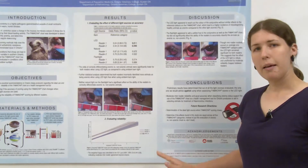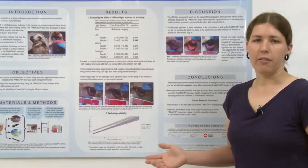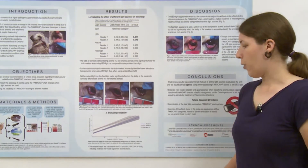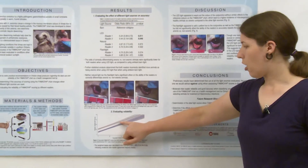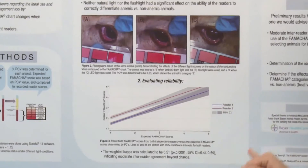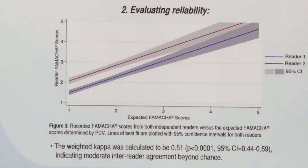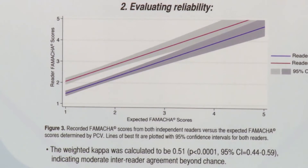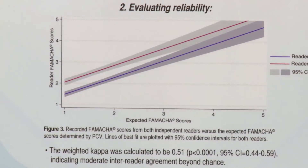To evaluate reliability of FAMACHA scoring, we did a weighted kappa, which gave us a moderate reliability of 0.51. Though that's not the best inter-reader agreement score, you can see that the confidence intervals in grey here overlap starting at the scores of anemic animals. This is important as that means that our score differences were between animals scoring 1 and 2, which in real life is irrelevant because neither of these animals would be treated. We were agreeing on animals that were anemic, which is the important part.